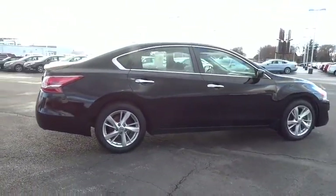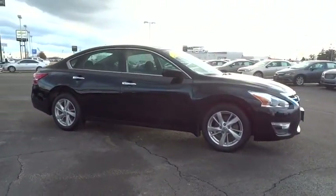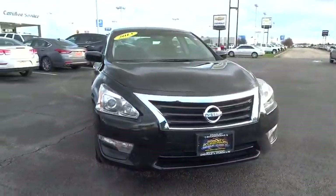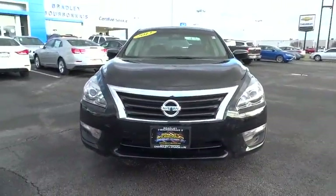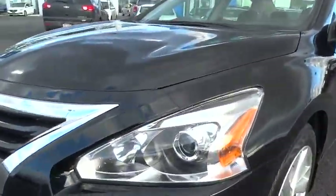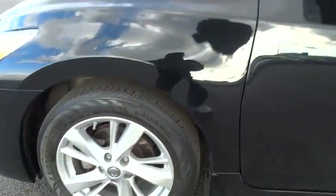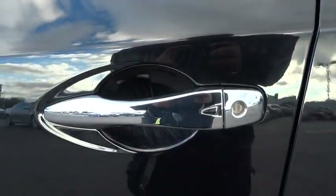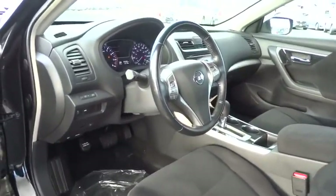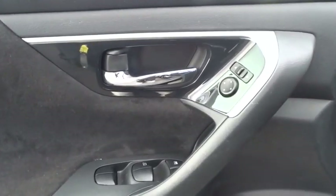This vehicle has less than 40,000 miles. Here are some of this vehicle's great options. This beauty will make even your house keys jealous. Drive it today.